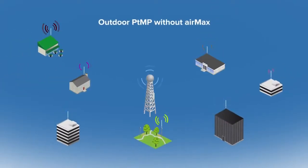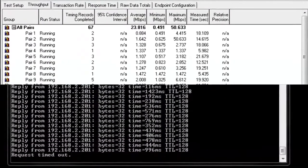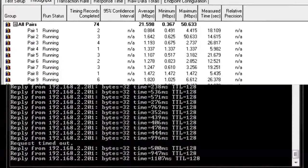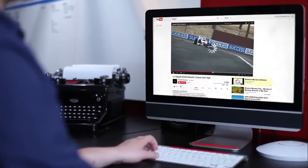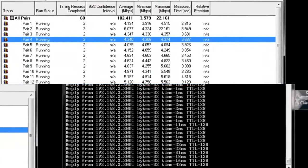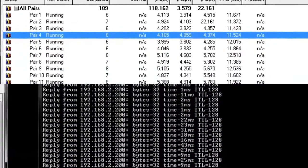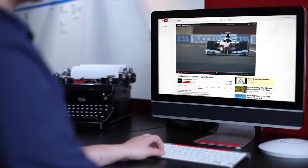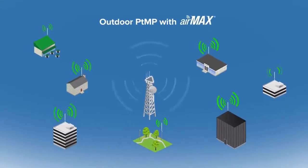Now I'd like to show a before-and-after performance comparison of a network with and without AirMax. In this test, we'll simulate an outdoor point-to-multipoint network with seven clients. First, running the test without AirMax enabled — the performance isn't very good: less than 30 megabits per second total throughput capacity, with latency spiking into the triple-digit millisecond range or even dropping completely. Now, with AirMax enabled, throughput capacity is well over 100 megabits per second, currently averaging around 125 Mbps, with latency remaining stable in the single or double-digit millisecond range. This performance is very scalable and remains high even as your network grows to many client devices.